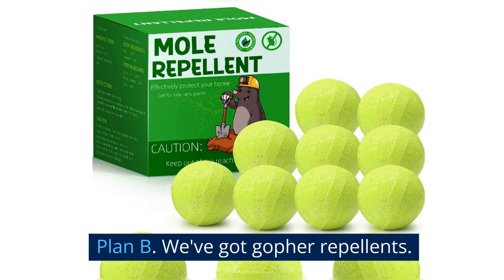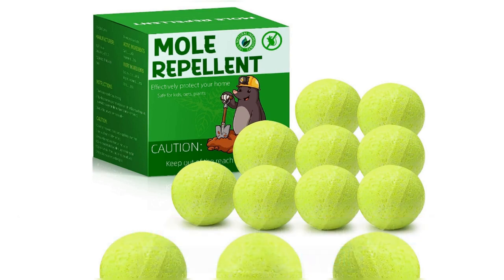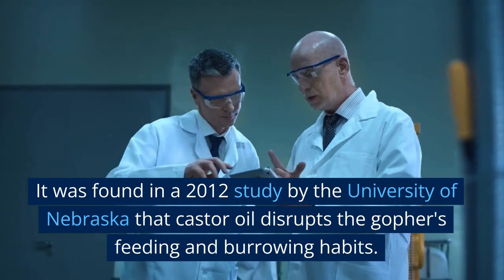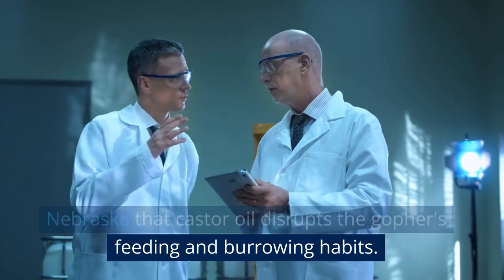Plan B: we've got gopher repellents. There are a bunch available on the market, most of which contain castor oil. These guys hate the stuff. It was found in a 2012 study by the University of Nebraska that castor oil disrupts the gopher's feeding and burrowing habits.